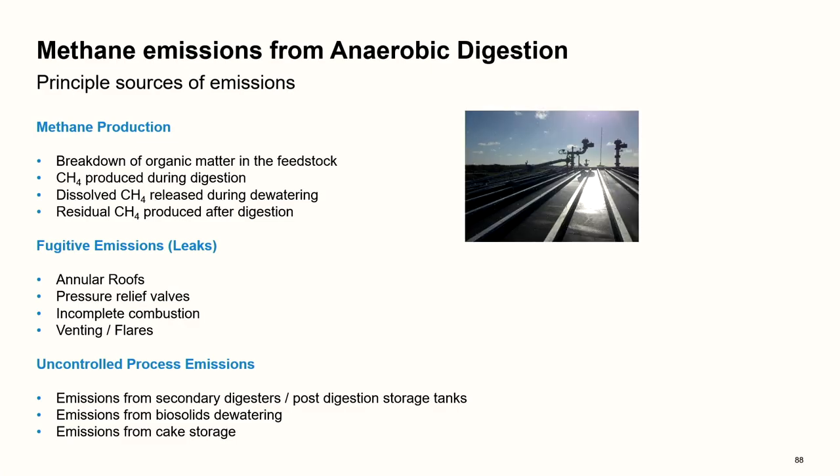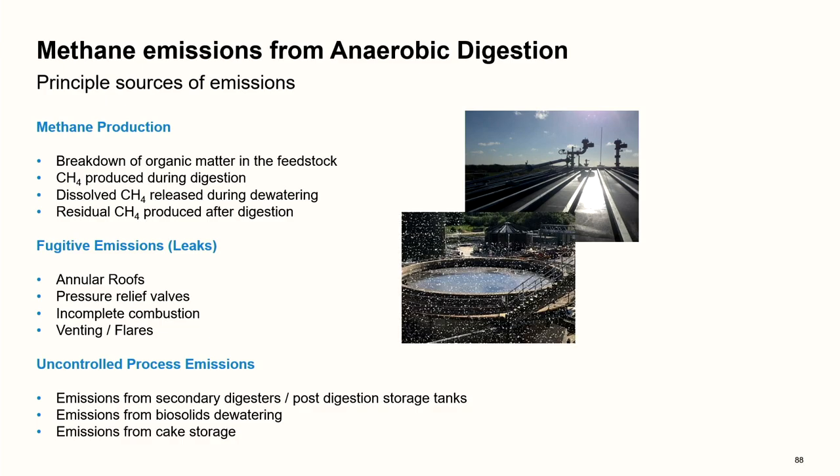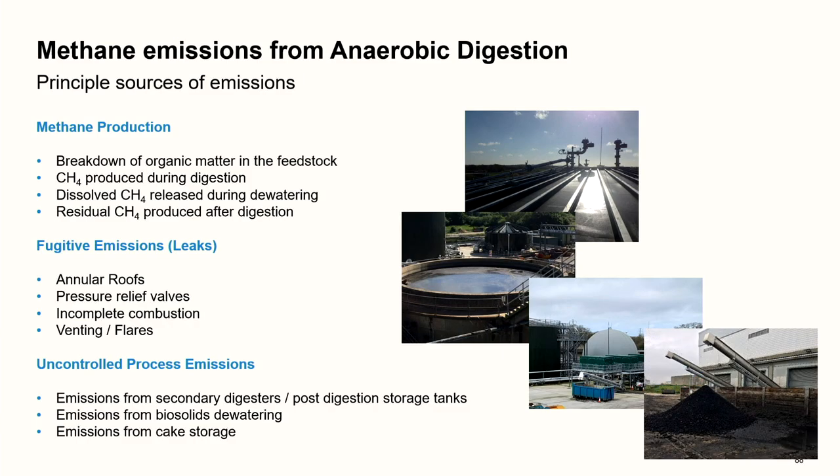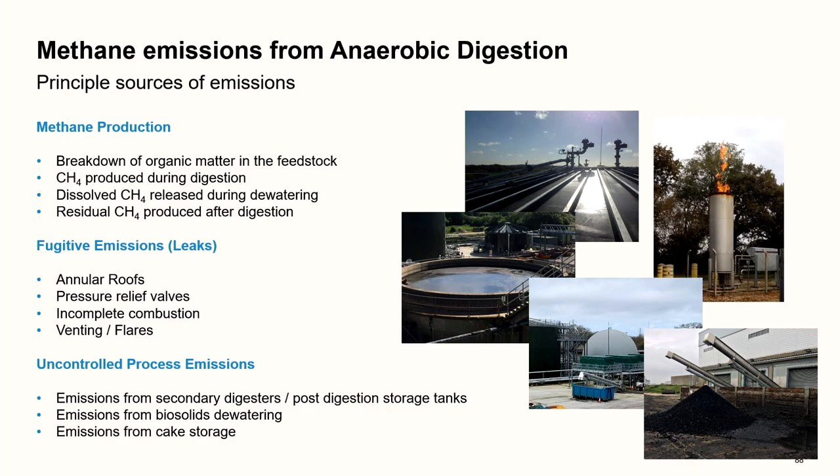Examples shown include: a pressure vacuum release valve, an open secondary digester or post-digestion storage tank, a double membrane gas bag with dewatering equipment and dewatered cake going to skips before being recycled to agriculture, cake storage on a pad, and a flare in operation.